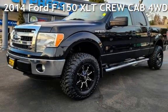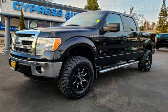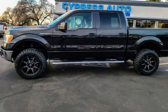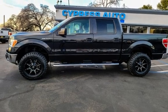Presenting a pre-owned 2014 Ford F-150 XLT crew cab four-wheel drive. This four-door truck has an eight-cylinder, 5.0-liter V8 engine, with four-wheel drive, and an automatic transmission.